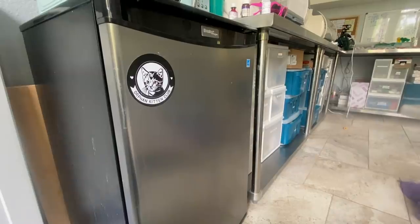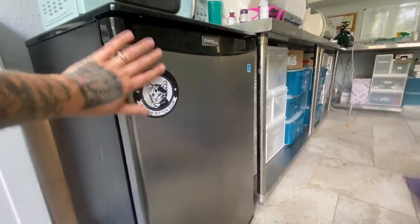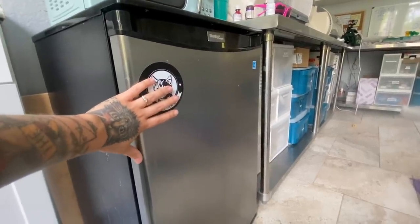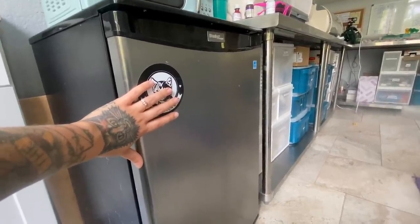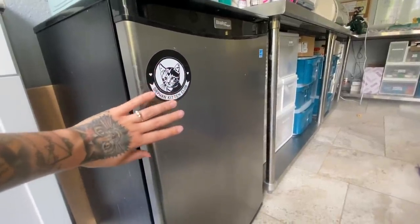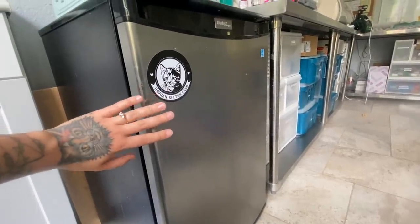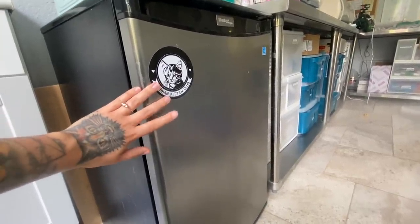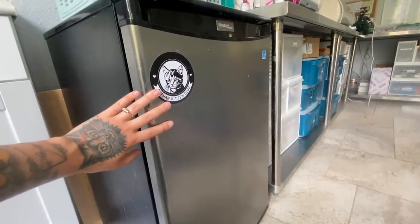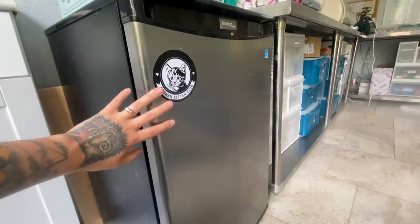What worries me the most is our fridge full of medications. I don't even want to open it because I'm trying to keep it as cool as possible, but we've not had power for hours and we have a lot of medications that are temperature sensitive and need to be refrigerated. This is the biggest problem for us right now. We've got to figure out how we can get this refrigerator back on.